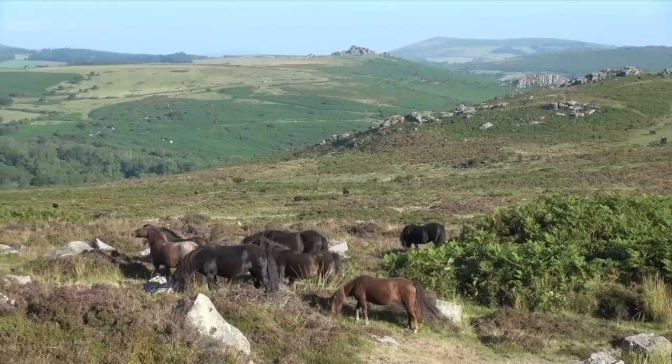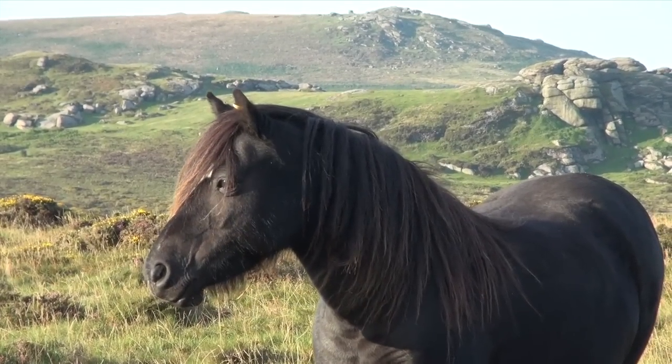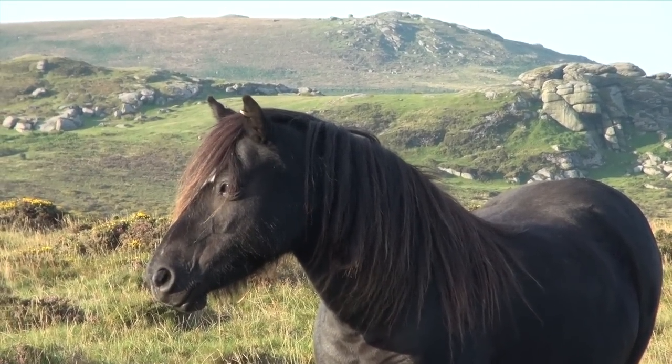Ponies were used mainly for shepherding and for transport. The upland farmers have rights that go back centuries, allowing them to graze stock freely on the open common, which are usually branded or earmarked.